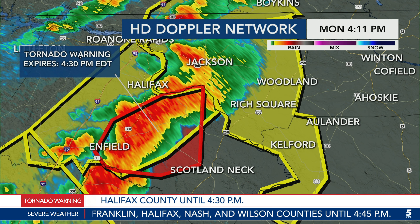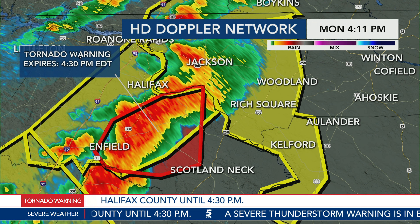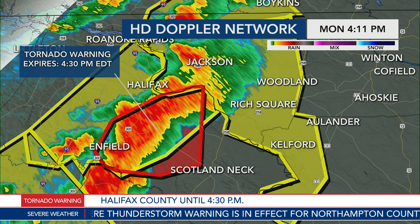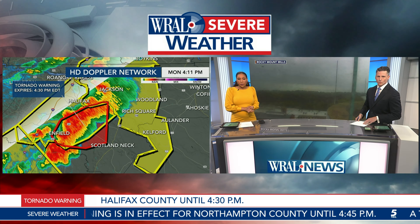I do have some good news if you live in Infield — the worst of this storm has passed, so you can come out of your safe place. The rotation has moved east of you now. You can come out of your basement, your interior room, your closet — things are looking better. If you have any reports of damage, please share those with us at wral.com, search 'weather watchers,' so we can relay any damage reports to the National Weather Service. At this point the rotation has weakened quite a bit in Halifax County.